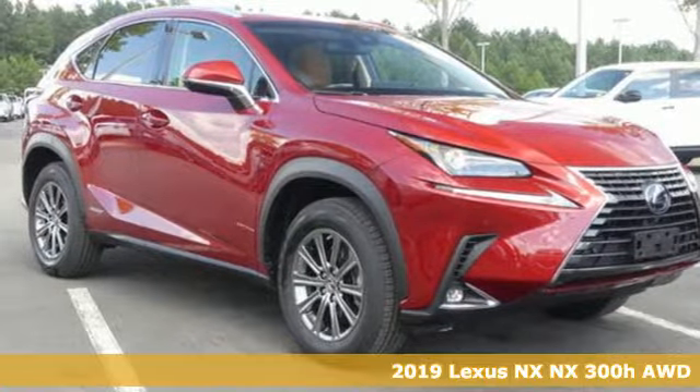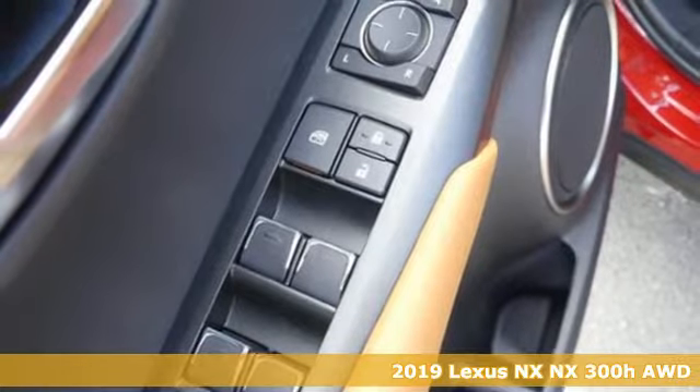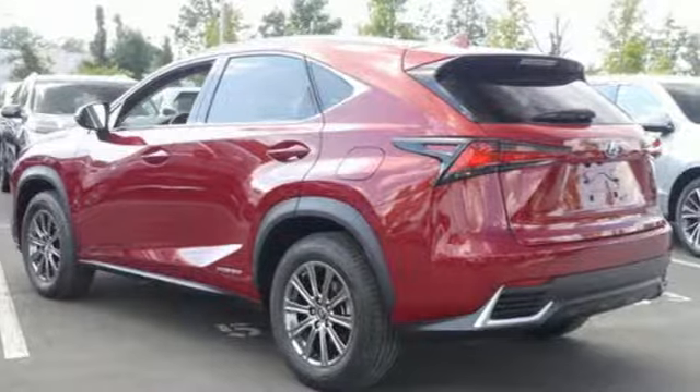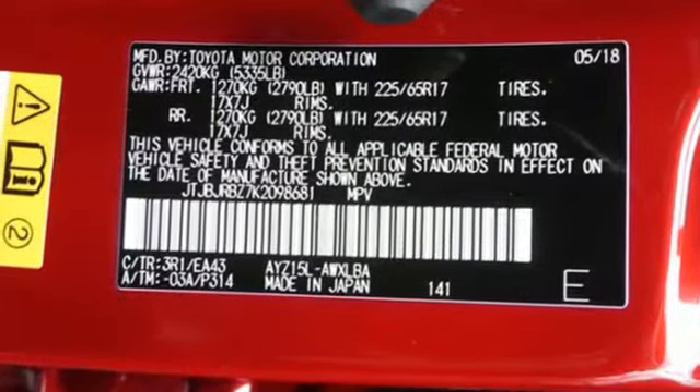It's the new 2019 Lexus NX. This is the crossover for any urban adventure, thanks to a turbocharged engine, aggressive exterior design, and an interior built around you. And with features like these, every drive's a pleasure.